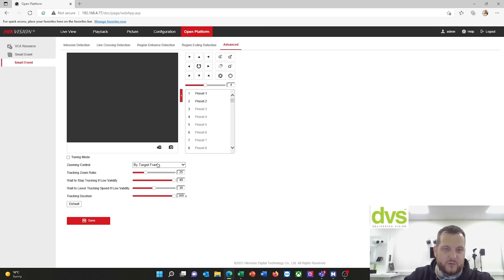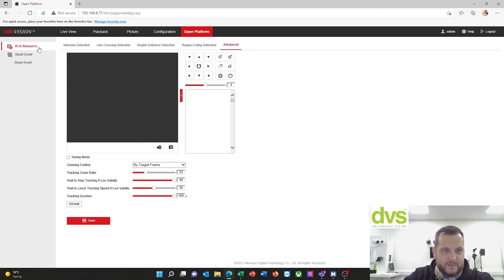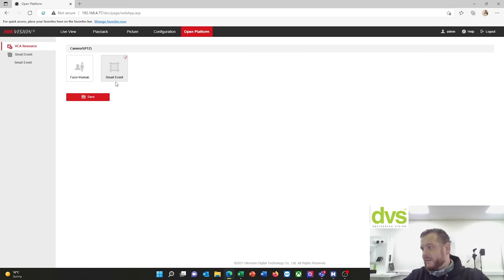Line crossing, region entrance, region exit, and then advanced — you can set or tweak the parameters. Put it into tuning mode and you can tweak a lot of parameters — tracking duration is up to 300 seconds, I can make it lower. Wait for tracking ratio, tilt angle, target frame — really straightforward. You can see the algorithms are active. Don't need to put it into tuning mode; it should work fine.